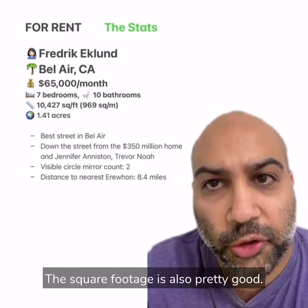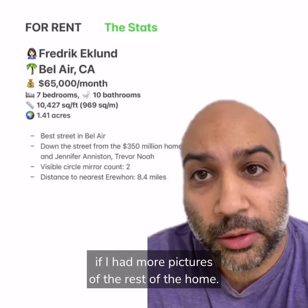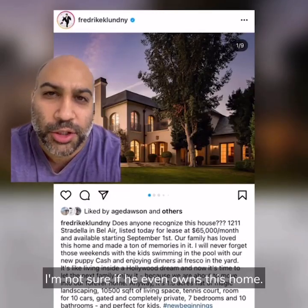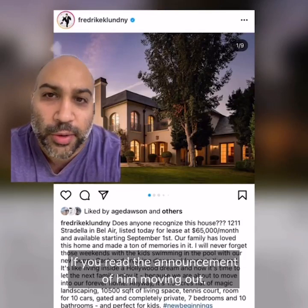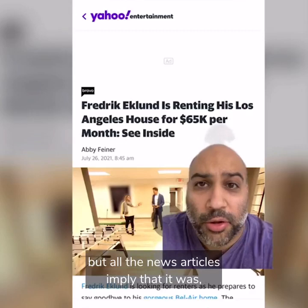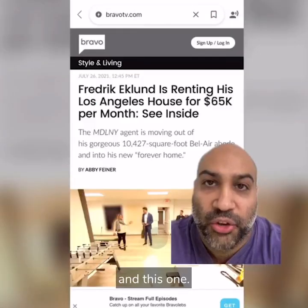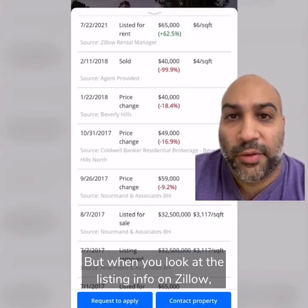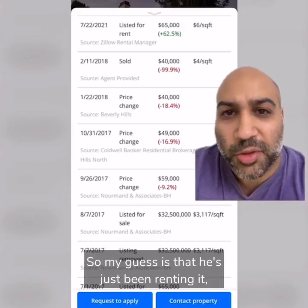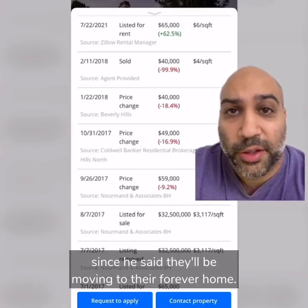The square footage is also pretty good. I probably would have given it a five if I had more pictures of the rest of the home, but I didn't. Also, I did a little investigation — I'm not sure if he even owns this home. If you read the announcement of him moving out, it doesn't really say that it's his, but all the news articles imply that it was. When you look at the listing info on Zillow, it's been on and off the market for years, so my guess is that he's just been renting it. But maybe he bought a home to move to, since he said they'll be moving to their forever home.